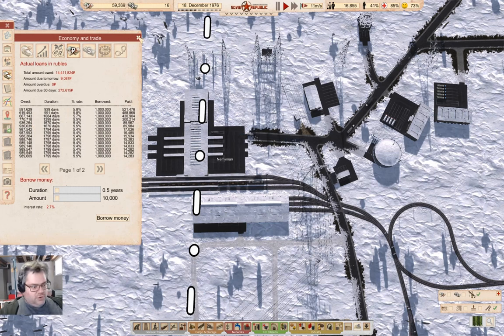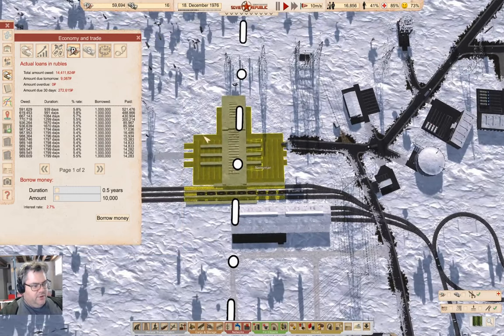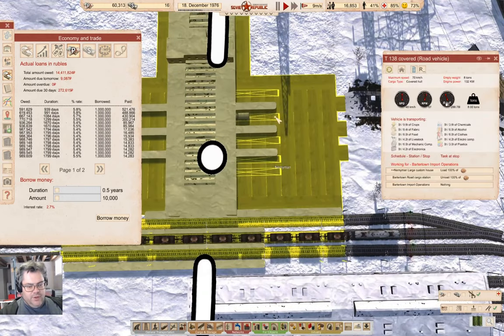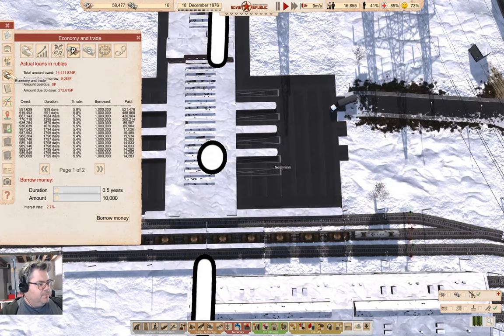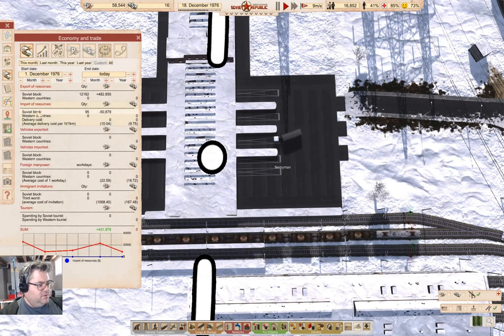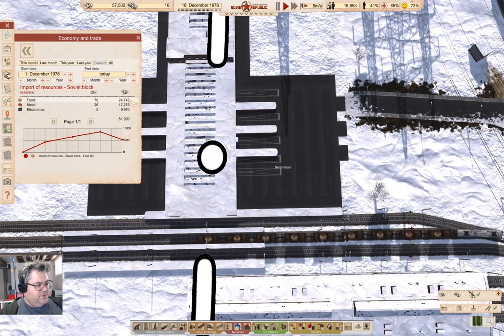We're importing food still. Looking in here at imports, Soviet bloc food — food and meat are our major import costs right now.